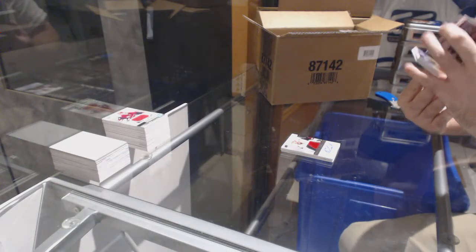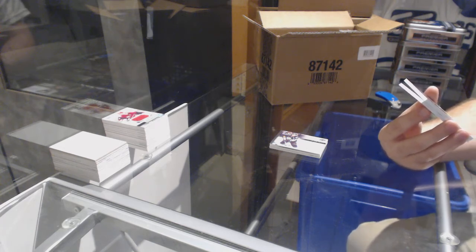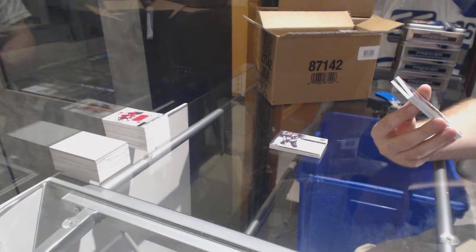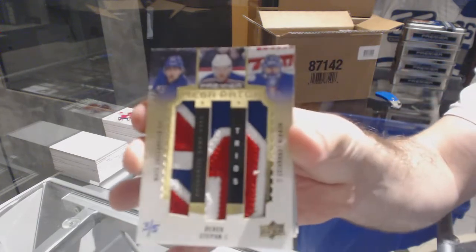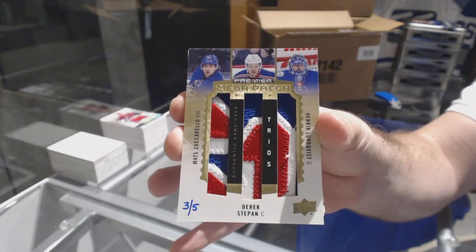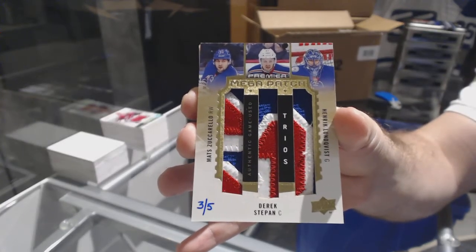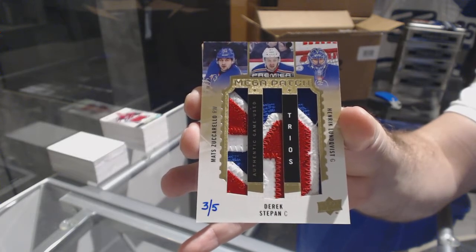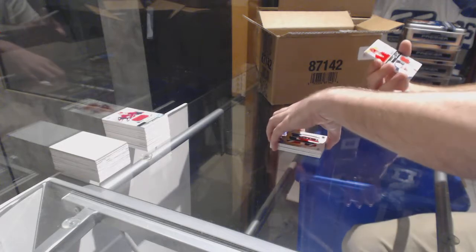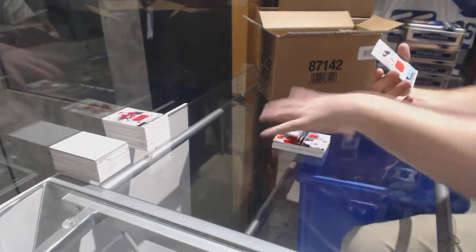That is just getting better — we have a Mega Patch Trios, number 3 of 5. For the New York Rangers — Zuccarello, Stepan, and Lundqvist. Triple mega patch 3 of 5. That is pretty. For the Red Wings, dual jersey at 99 — Larionov, Datsyuk. And for the Devils, John Quenneville.